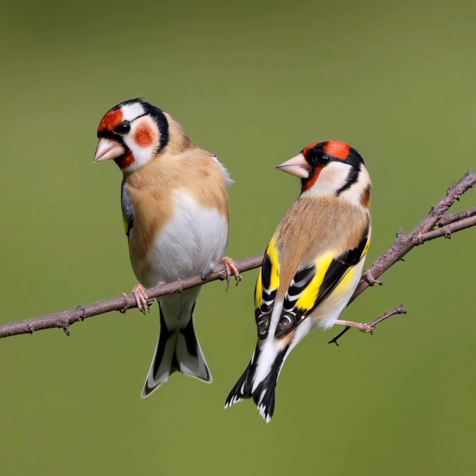Breeding typically occurs from late spring to early summer. The European Goldfinch constructs its nest in trees or shrubs, using a combination of twigs, grass, and other plant materials. The female usually lays a clutch of four to six pale blue eggs with delicate markings. Both parents contribute to the incubation process, which lasts about two weeks. Once the chicks hatch, they are fed a diet of regurgitated seeds and insects.